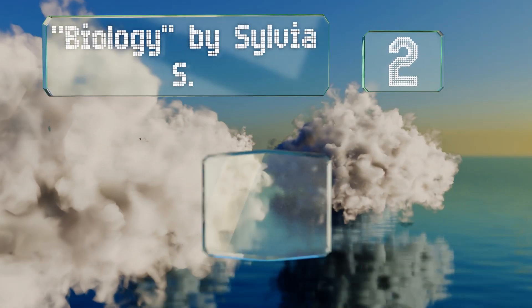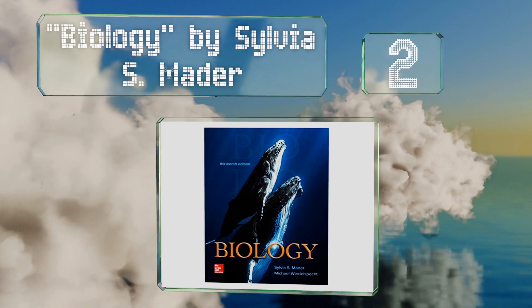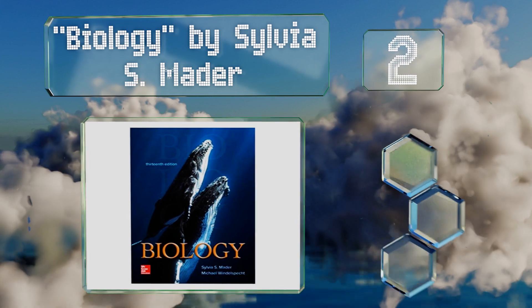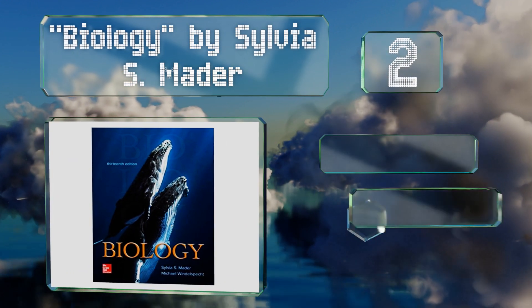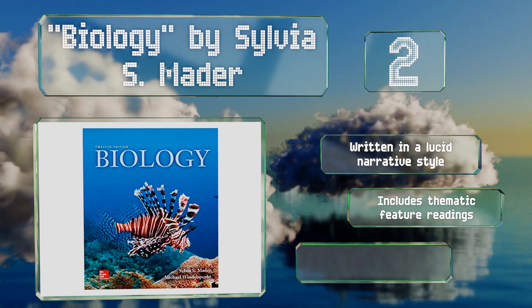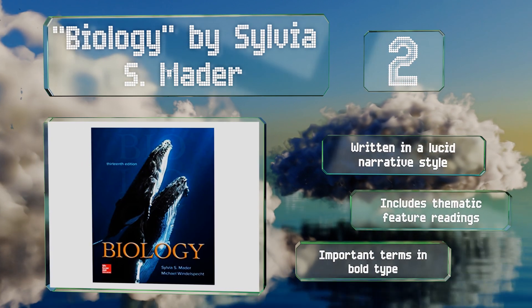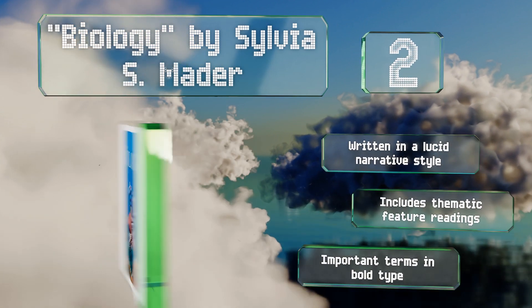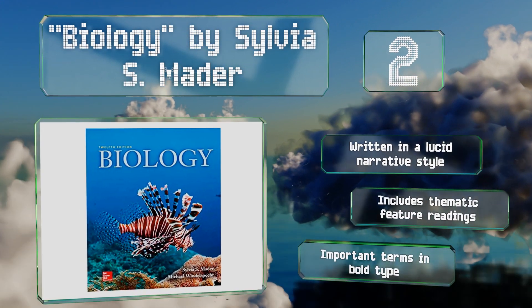At number 2, the 13th edition of Biology by Sylvia Smader focuses on large themes like the nature of science and biological systems, and emboldens students to take learning into their own hands. It's a good choice for non-biology majors to study before starting class. It's written in a lucid narrative style and includes thematic feature readings, with important terms in bold type.